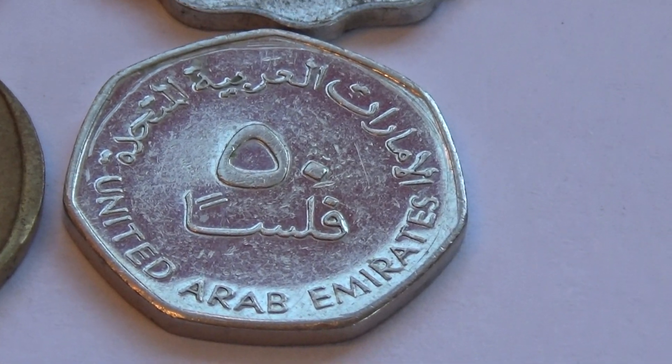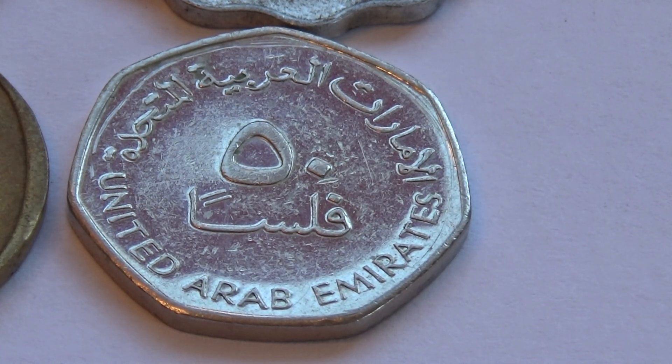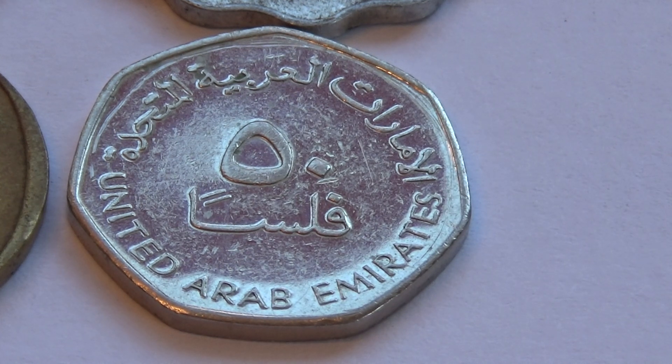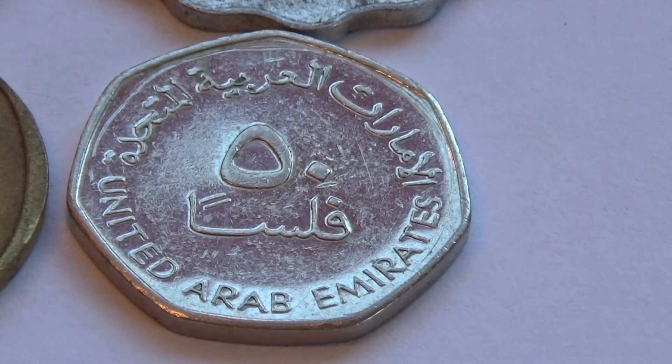Look at this one. Arab. Seven sided. Did not use an even number. You can see right there — it's almost like they wanted to go round, but didn't go round.